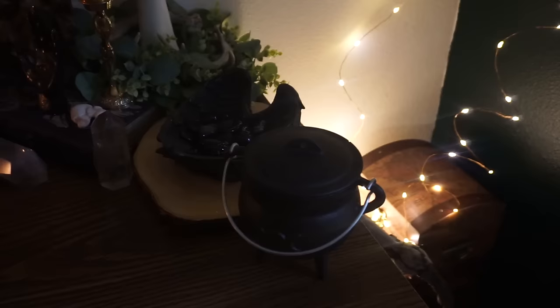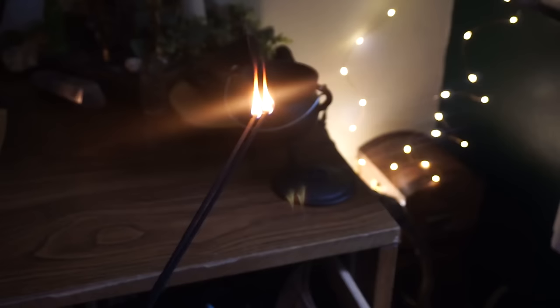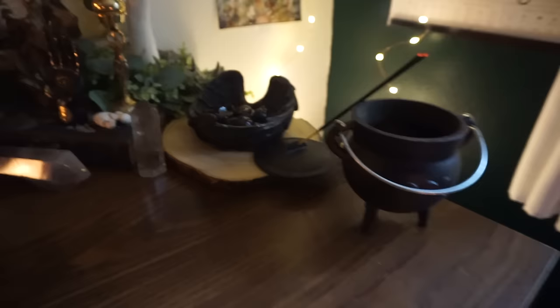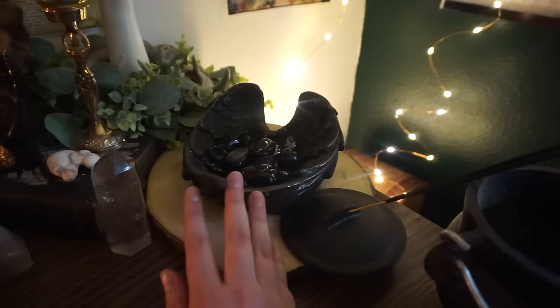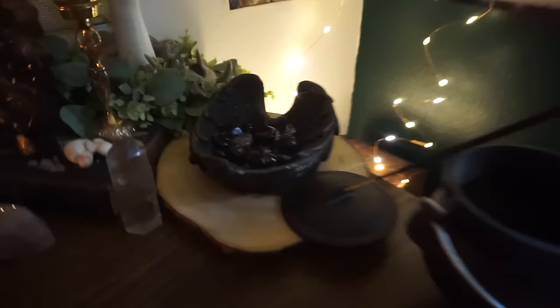Moving on to the rest of my workspace — on the edge here I have my cauldron. Let's get some incense going. I'm too lazy to go get my incense burner, so we're doing a makeshift incense burner using my cauldron and the handle. The next thing over here is a bunch of protection crystals. I usually change out this bowl with the seasons, but for a while I've had these black protection crystals in here — they just feel nice to be in that bowl next to my workspace as an added layer of protection.